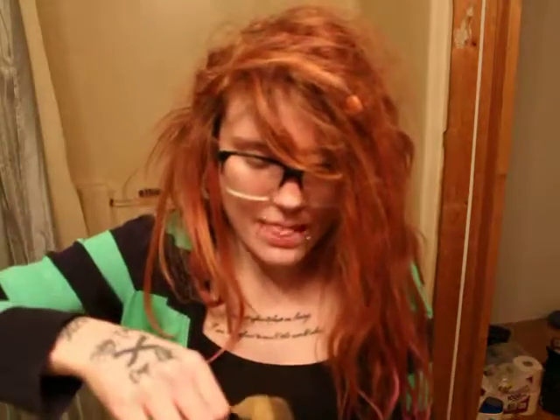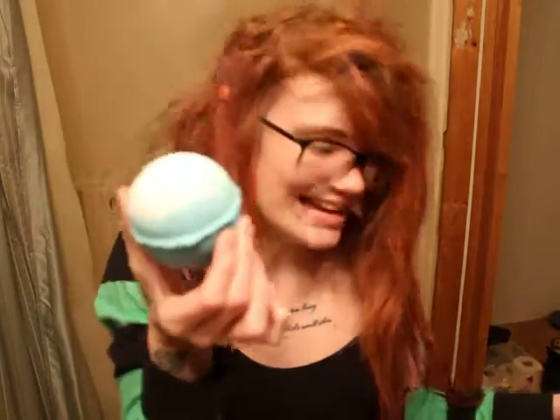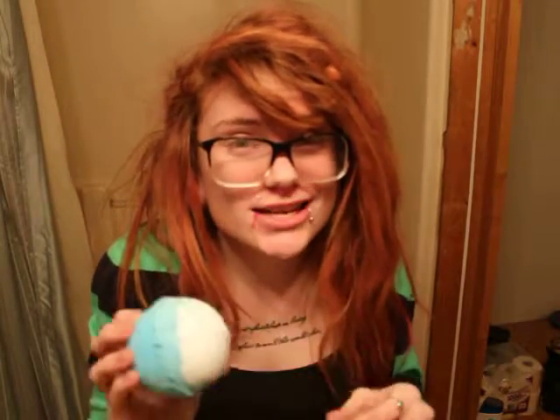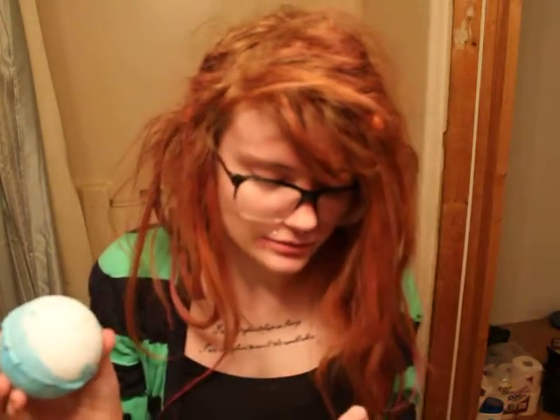Next, I have another bath bomb. This one is blue and white. It smells good — it smells like the ocean and stuff. Sort of. Oh, it's wet. This one's called Big Blue.